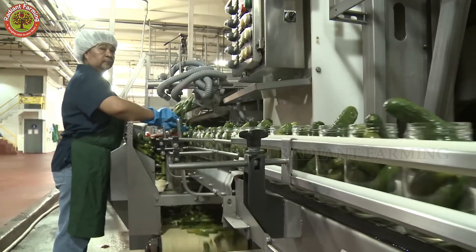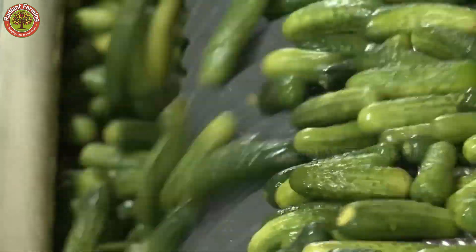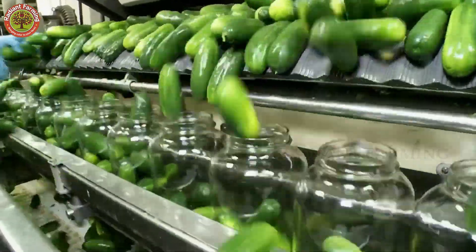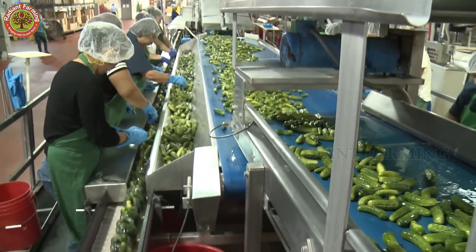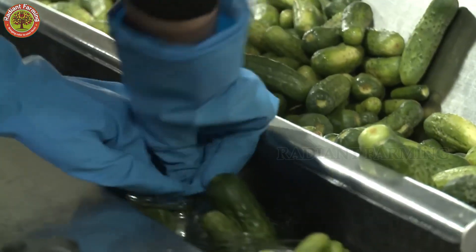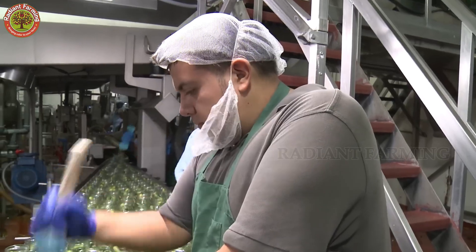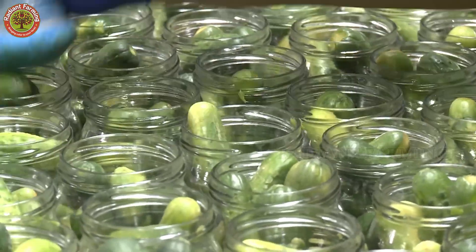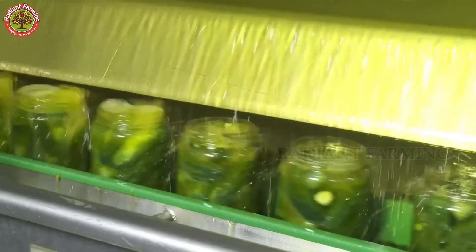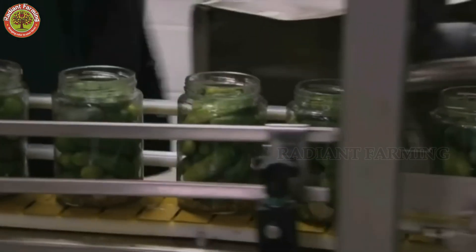Meanwhile, another machine preps jars for packing. The pickle slices are carefully loaded into jars on an automated line. Workers compress the slices, leaving space for hot brine — a mix of vinegar and salt water — to be poured in, covering the pickles to prevent spoilage. High-speed capping machines seal the jars. Steam is injected inside each one, heating the air before the lid snaps on. The sudden temperature shift creates a vacuum seal, producing that satisfying pop when you open it later.